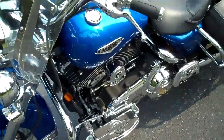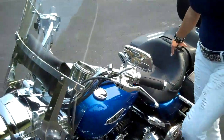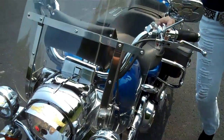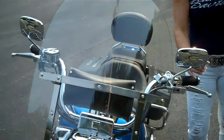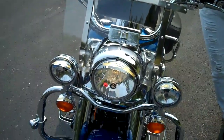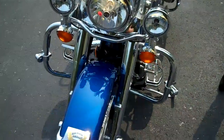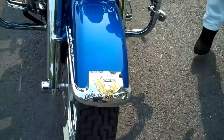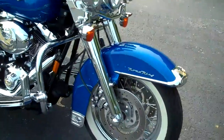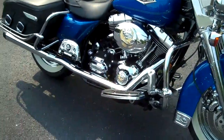Upgraded shifter linkage, again upgraded shifter pegs. It's got chrome switch housings, chrome levers, upgraded grips, detachable windshield with the windscreen bag. It's got this gold live to ride theme throughout the entire motorcycle, chrome front end, wide spoke wheels, tons of detail, lots of extras.